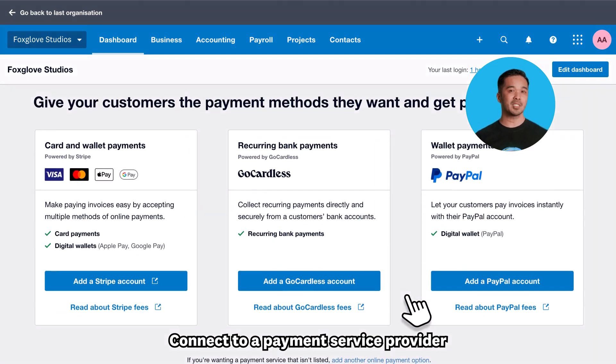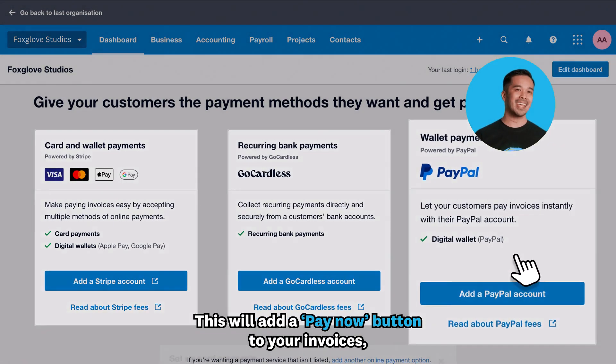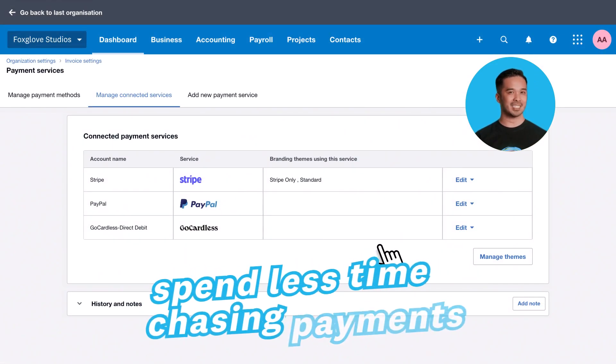Here's a hot tip: connect to a payment service provider that integrates with Xero. This will add a pay now button to your invoices, helping you to get paid faster and spend less time chasing payments.